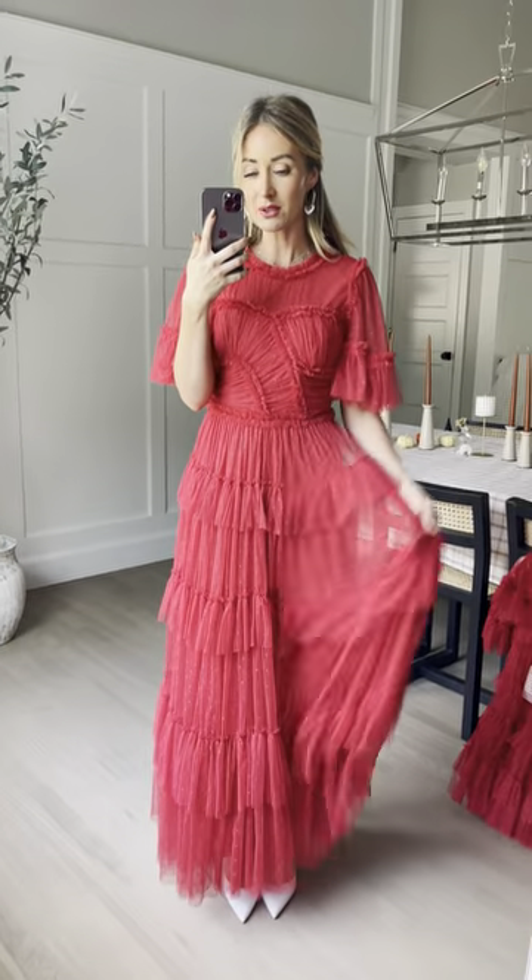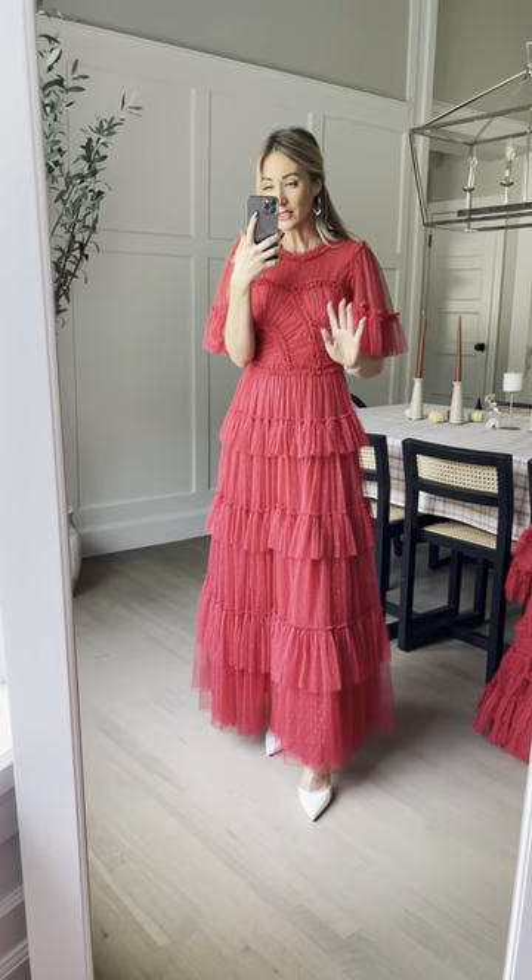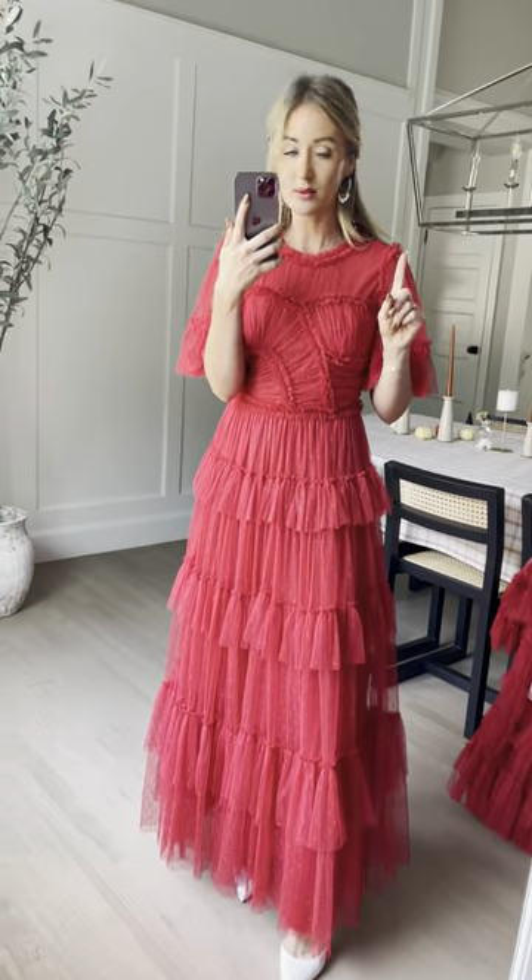I'm wearing the maxi length right now. I'm 5'4 for reference and I'm wearing a size small — I would definitely stick to your true to size. I'm normally a true to size extra small and it has some room. But this dress is known for being on the snug side, so if you are in between sizes, definitely size up in this one.